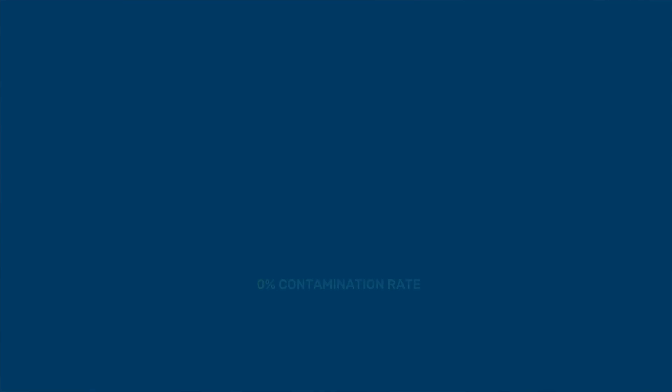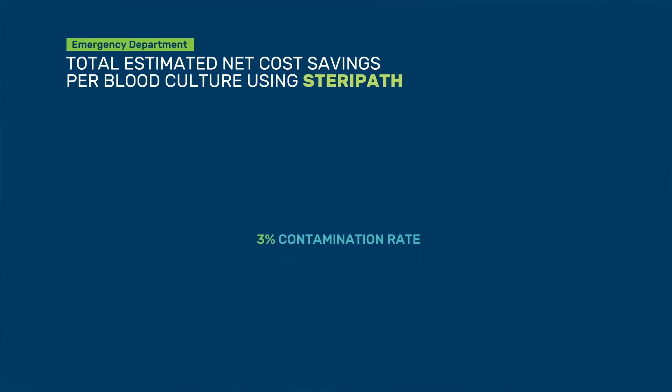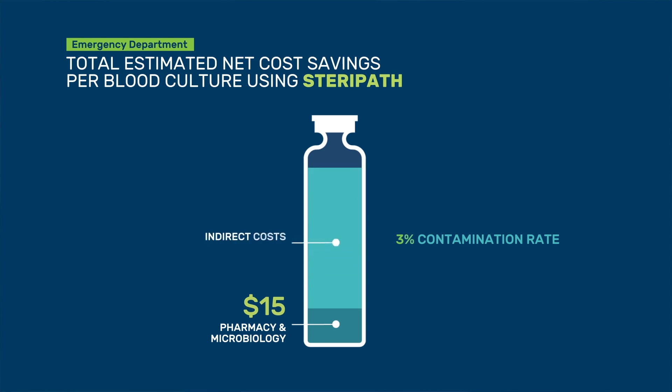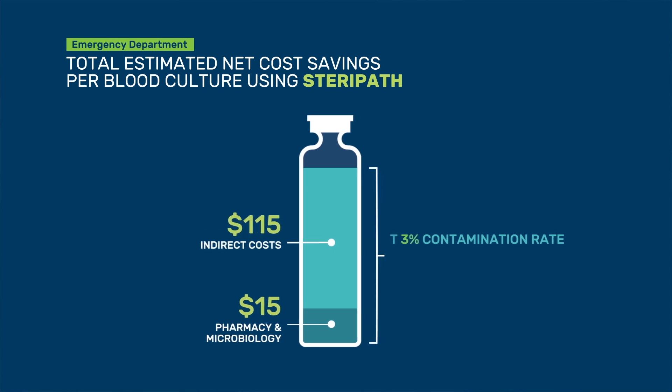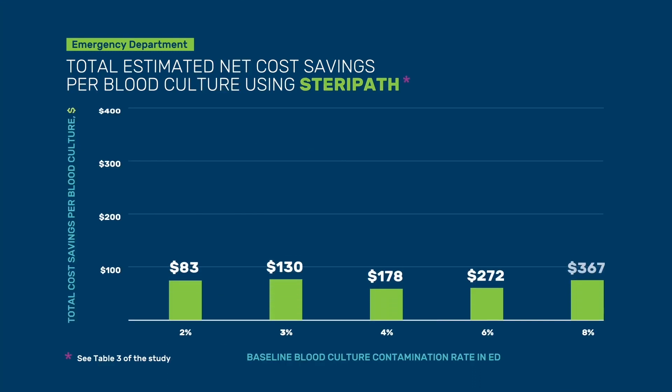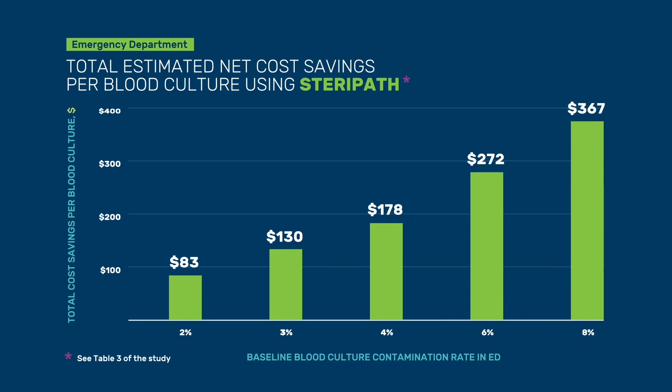If you assume your hospital is using rapid diagnostics and has a three percent contamination rate, your direct savings from pharmacy and microbiology will be about fifteen dollars. Adding indirect costs including increased length of stay contributes another hundred and fifteen dollars, for a combined savings of roughly a hundred and thirty dollars. As your contamination rate goes up, the cost savings associated with routine use of SteriPath obviously go up as well.